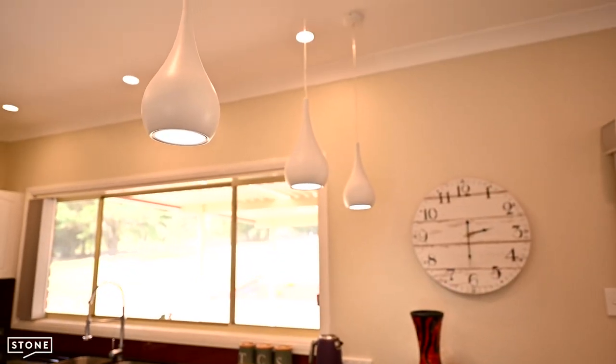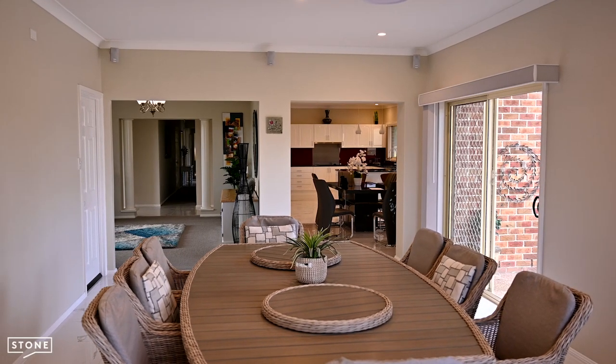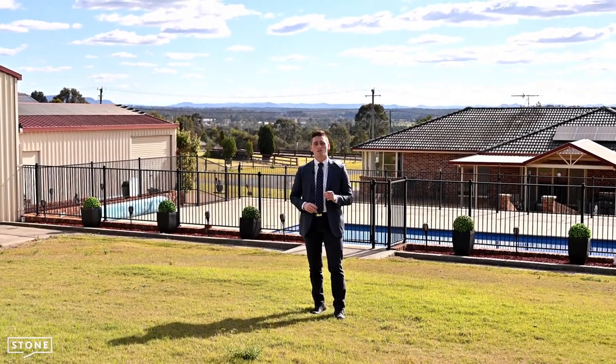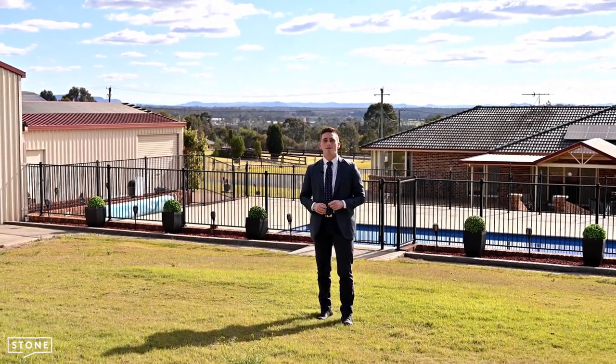There are only a handful of properties of this caliber and sheer size listed on an annual basis — fewer again with views as uncontested as these. This is your opportunity to secure this dream home for your family in the Hunter Valley.